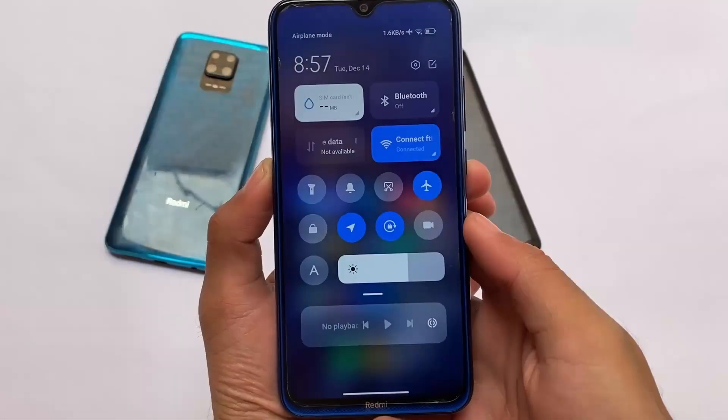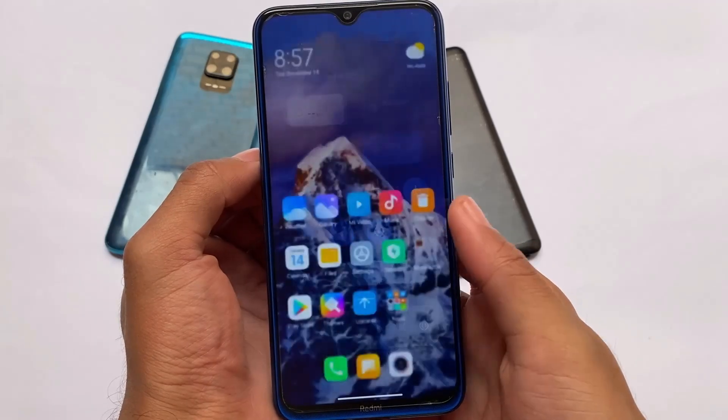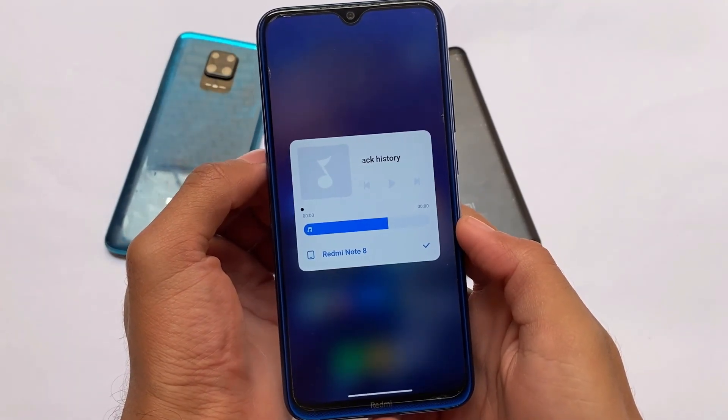Hey, what is it everyone, this is Ken here, welcome back again to TechKer YouTube channel. If you are a Redmi Note 8 user, you know that MIUI 12.5 is not coming anymore for the Redmi Note 8.